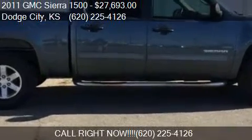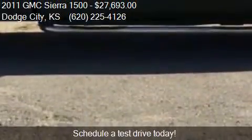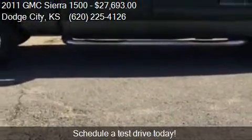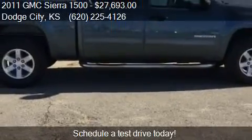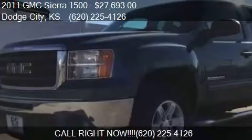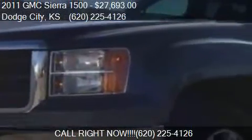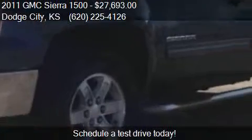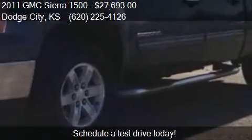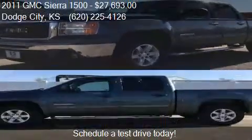This 2011 GMC Sierra 1500 is offered by G&G Car & Trucks Supercenter. Priced at $27,693, this Sierra 1500 is ready to sell. This 2011 GMC Sierra 1500 has just over 72,000 miles.